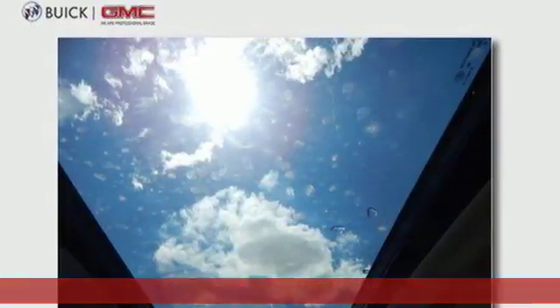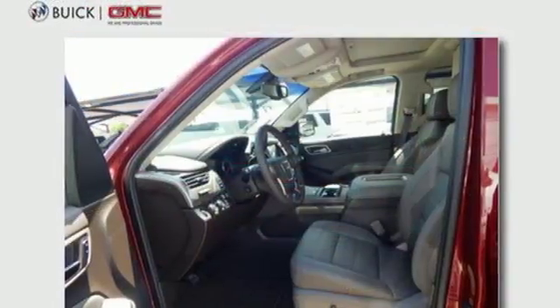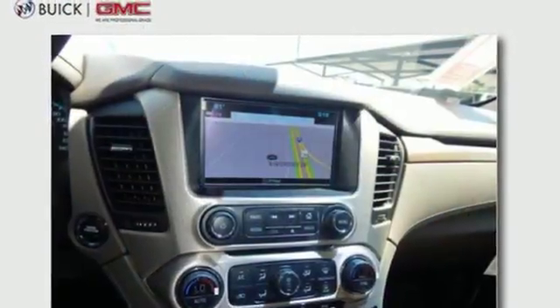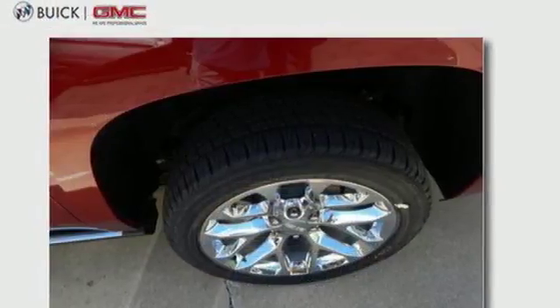It boasts an impressive list of features like these: integrated navigation system with voice activation, doors and push-button start proximity key, heated and ventilated leather bucket seats, auto-dimming rearview mirror, and OnStar 4G LTE Wi-Fi hotspot.